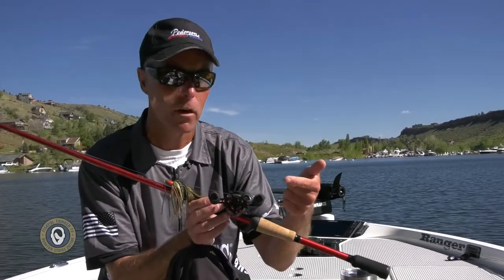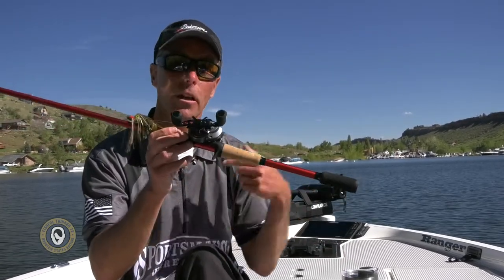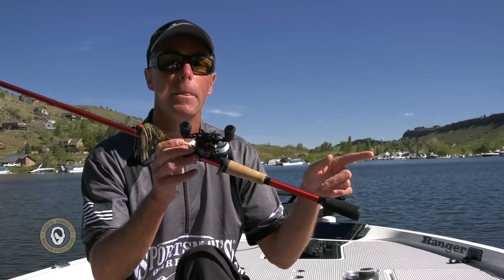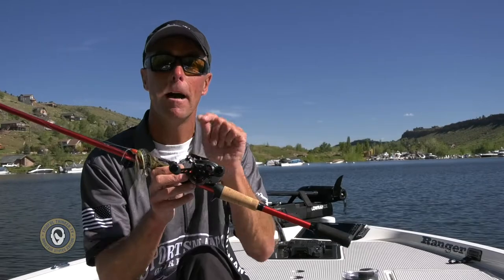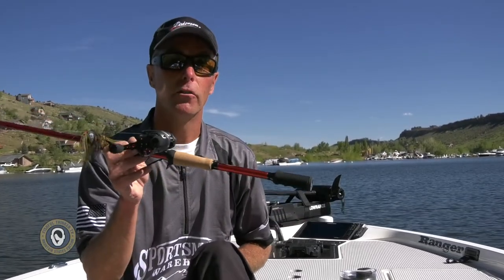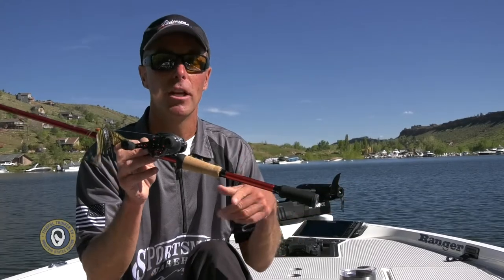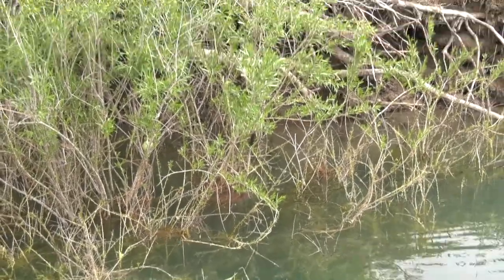And the Abu Garcia Revo ALF reel — eight to one gear ratio, a real fast, very lightweight reel that pairs nicely with this rod. This is what I'm doing all my pitching with these days. I keep two of them in the boat at all times: one set up with 20 pound fluorocarbon, one set up with 50 pound braid depending on what I'm doing. The more vegetation there is, the more I'm going for the braid. There were just two little willow bushes, so I chose the fluorocarbon — and it paid off.